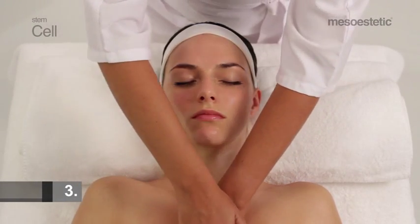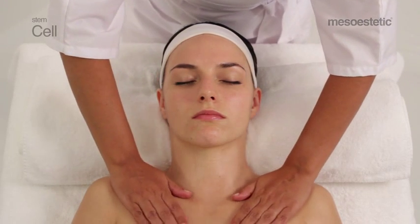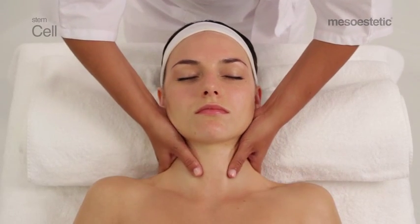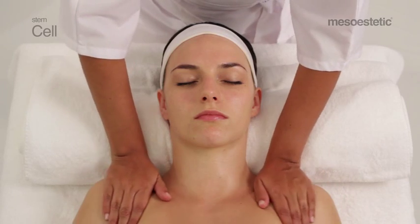Maneuver 3: with both hands on the sternum, slide the palm towards the deltoids with involvement and subsequent sliding over the upper trapezius and cervicals, back to the deltoids.